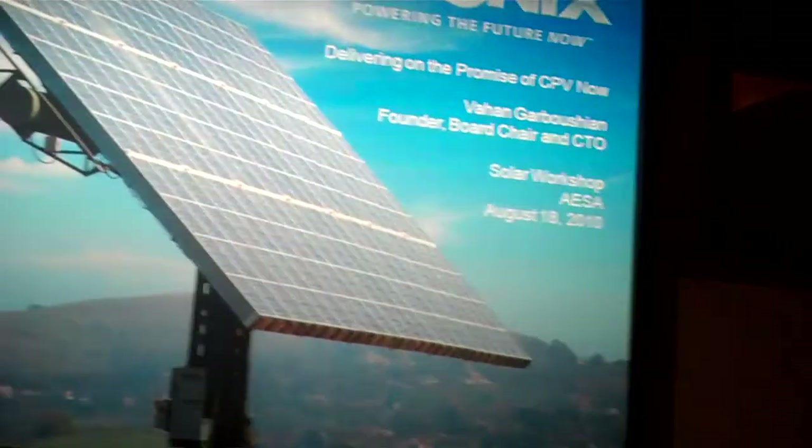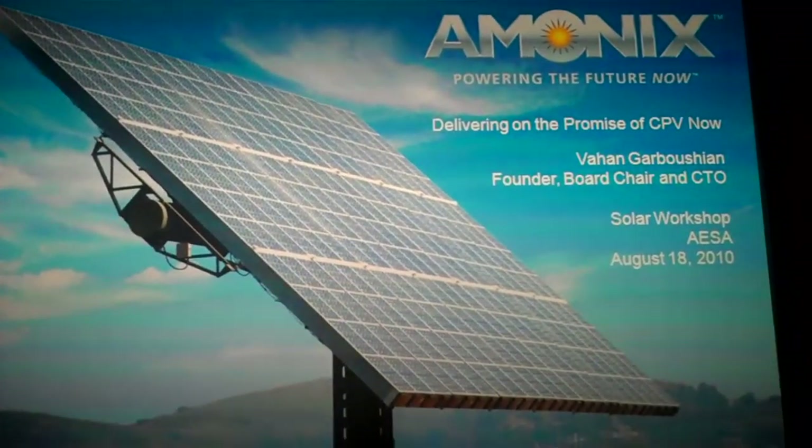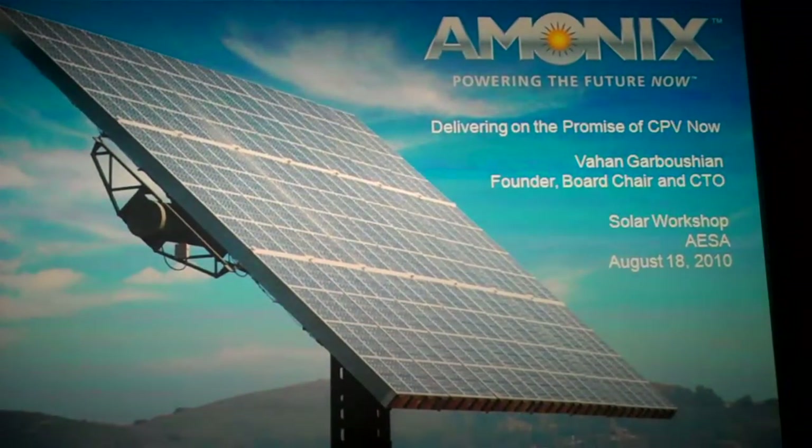The next speaker will be Vaan Garbusian, who has been involved in this field for more than 20 years. He is the founder and owner of Ammonix, which is in the leading edge of technology for new development. He has electrical engineering from UCLA and his B.S. is from MIT. He started Ammonix about 20 years ago and is both the CEO and the technical guru behind it.